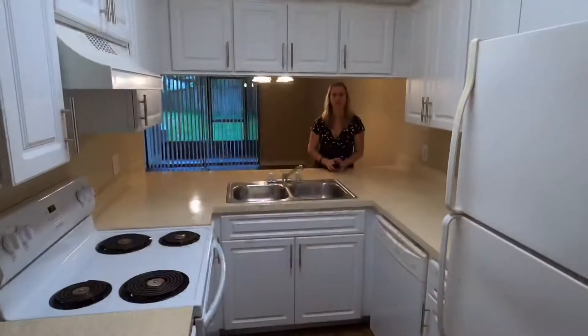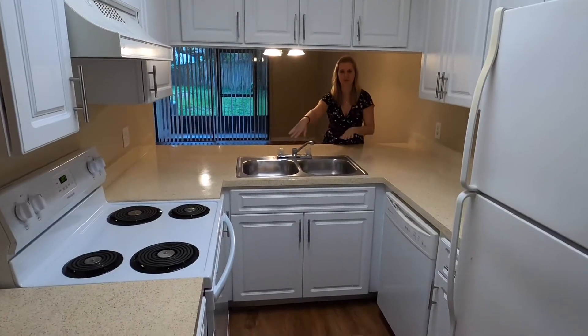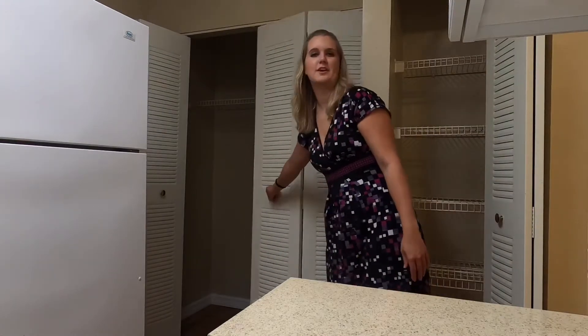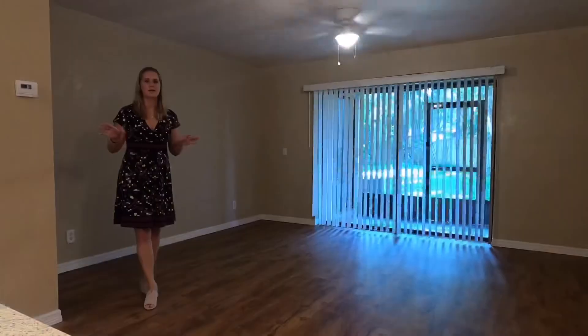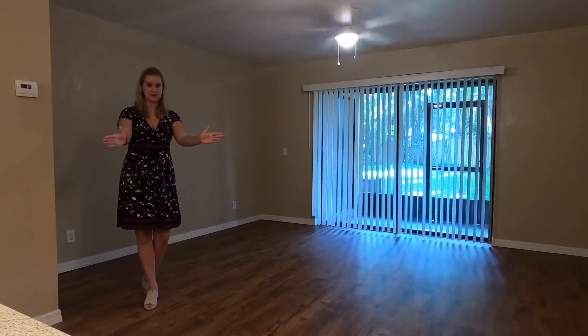Hi and welcome to AMJ Groupings' tour of our Casablanca two-bedroom, one-and-a-half bath. Come on in. In your kitchen you're going to have a refrigerator, stove, garbage disposal, and your dishwasher. Off of your kitchen you will have your pantry and your washer and dryer hookups. Off of your kitchen you'll also have your living room space and your dining room space.